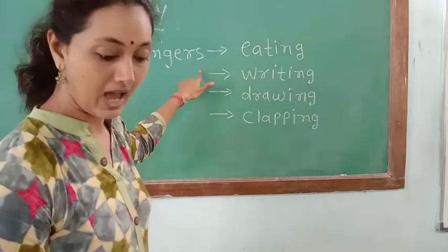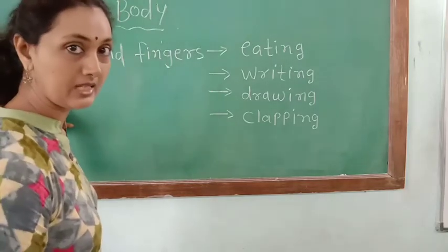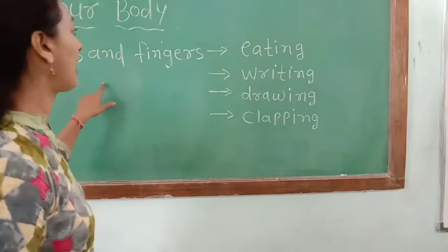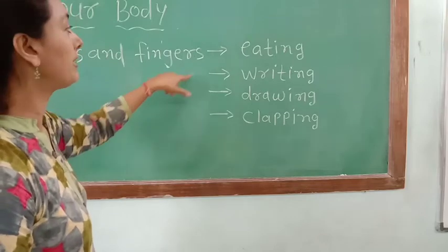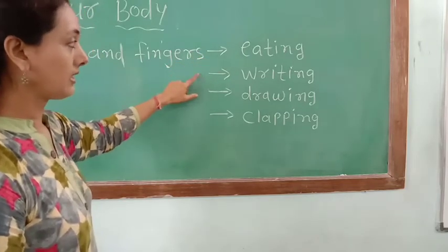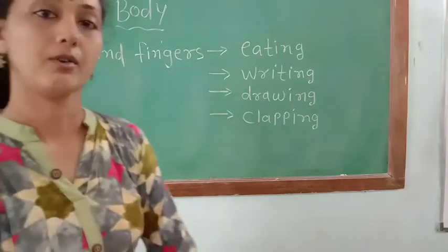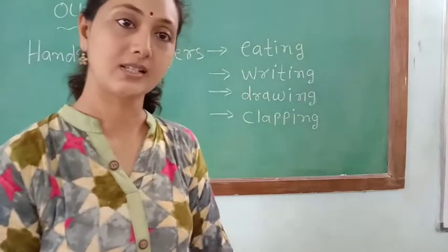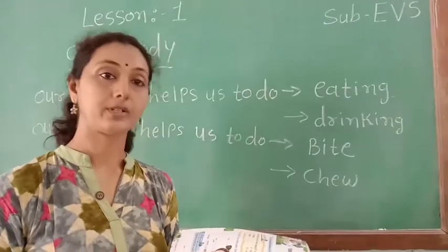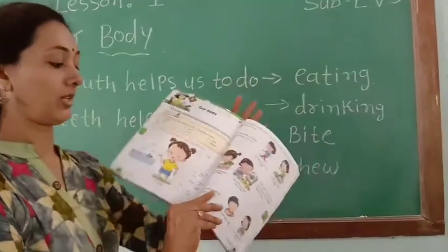Our hands and fingers help us to write and to draw. We can do activities with our hands and fingers — we can do writing, drawing, and clapping with our hands and fingers.